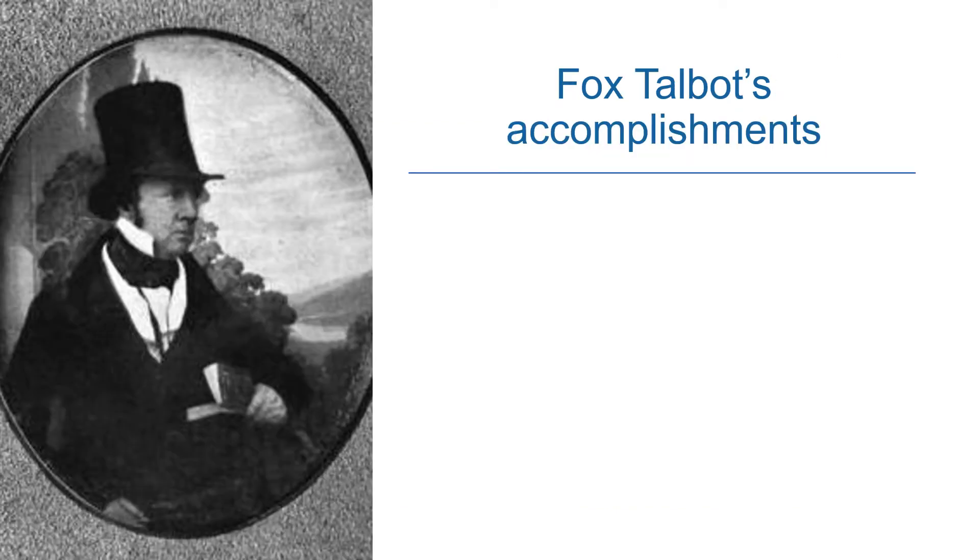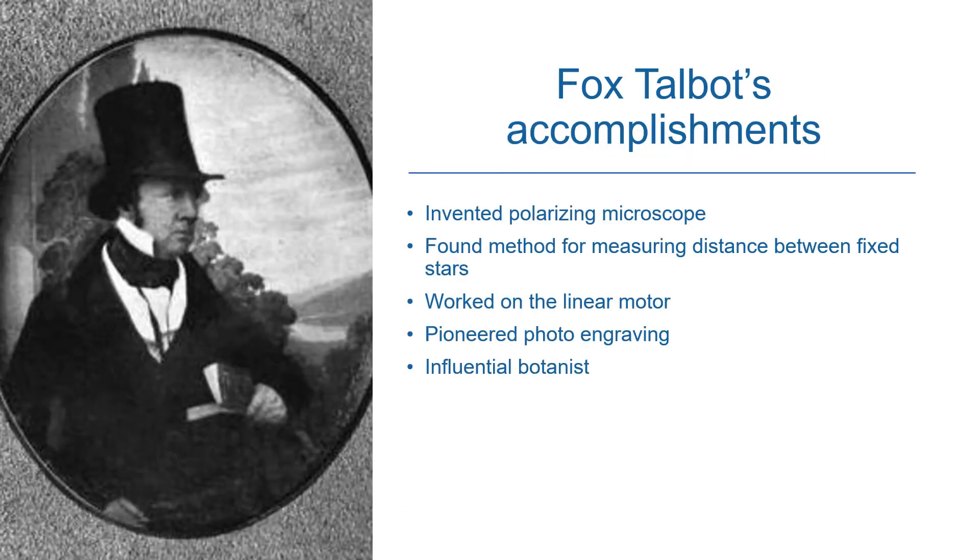William Fox Talbot was incredibly accomplished in so many areas. He invented a microscope called the polarising microscope, found a method for measuring the distance between fixed stars, and he worked on the linear motor. He also pioneered photo engraving and was an influential botanist.